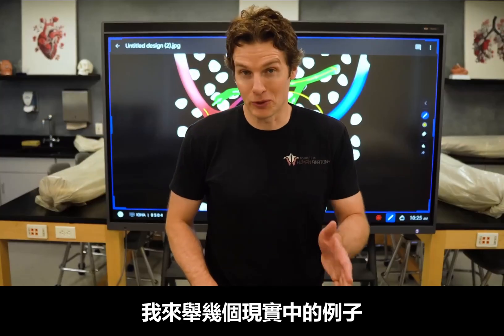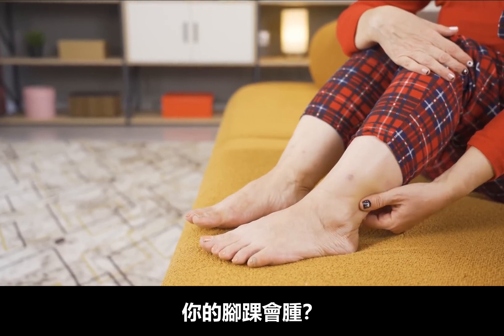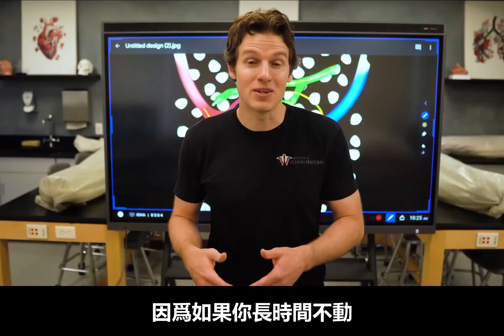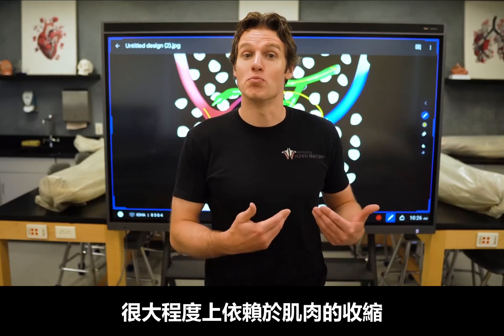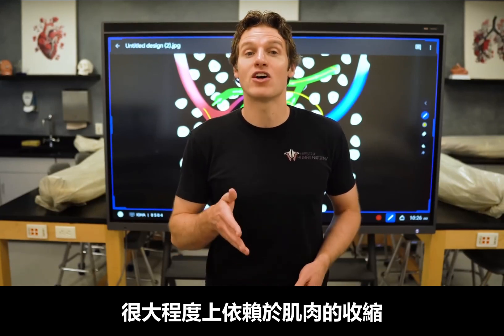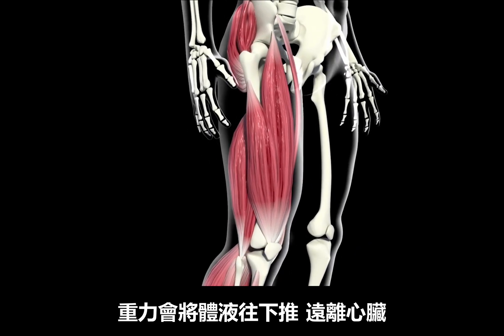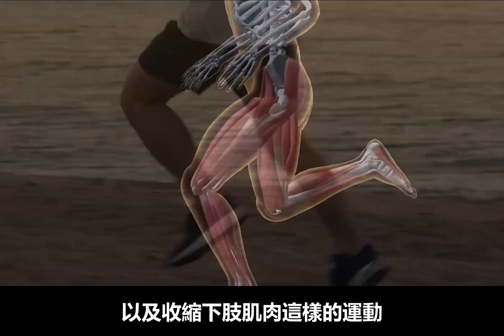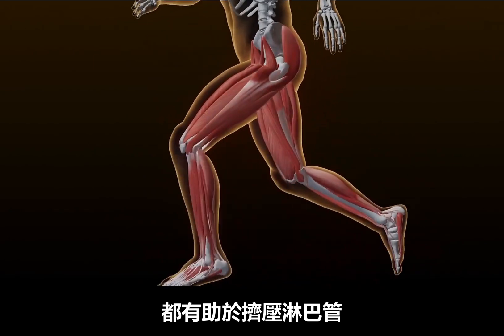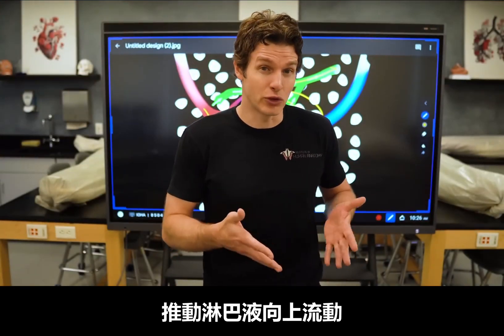Have you ever wondered why your ankles can sometimes swell up after sitting for too long? It's because your lymphatic system isn't draining fluid as effectively when you're stationary. There's not a lot of pressure in your lymphatic vessels, so much of the lymphatic flow relies on muscle contractions, especially in the lower limbs where gravity tends to push fluid downward away from the heart. Movements such as walking, running, and just contracting the muscles of the lower limbs help squeeze those lymphatic vessels — think of it as your muscle contractions milking the lymphatic fluid upward.